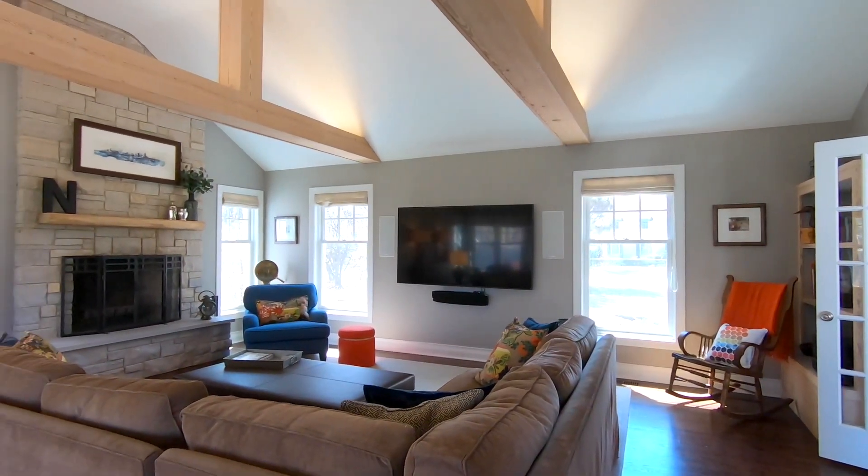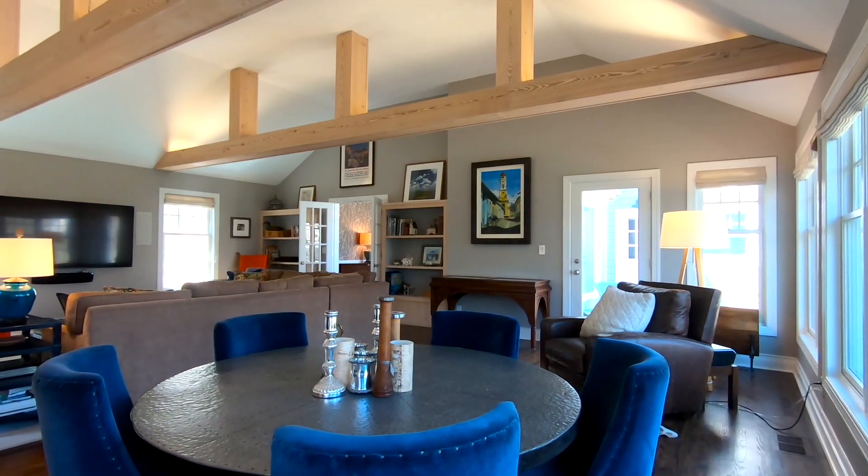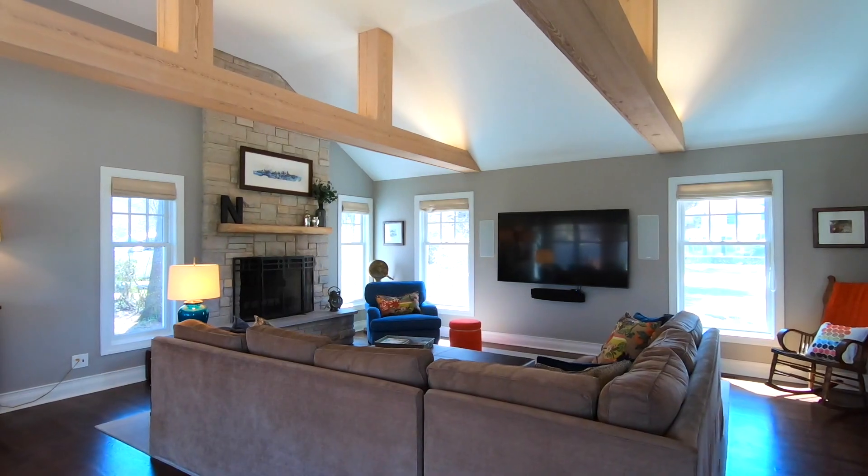Natural light floods the massive family room with an entire wall of windows, and boasts a vaulted ceiling and a cozy fireplace.